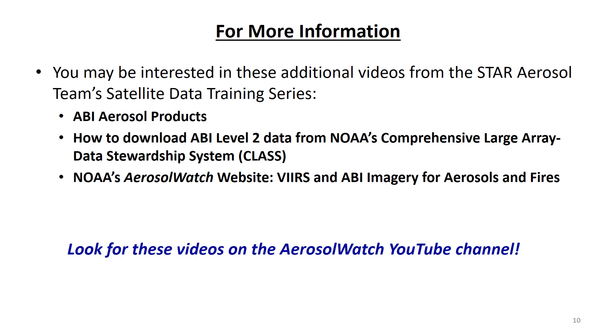Now that you know more about the GOES-R satellites and the ABI, you may wish to explore additional titles in the STAR Aerosol Team's satellite data training series, such as a detailed overview of ABI aerosol products including aerosol optical depth and aerosol detection, a video showing how to download ABI level 2 data files from NOAA's comprehensive large array data stewardship system or CLASS, and a video tutorial on how to navigate NOAA's Aerosol Watch website. Look for these videos on the Aerosol Watch YouTube channel.